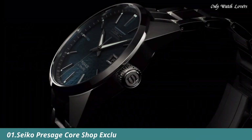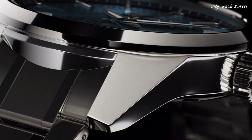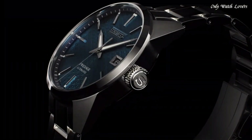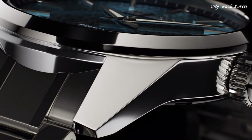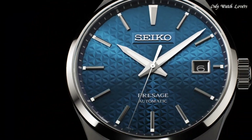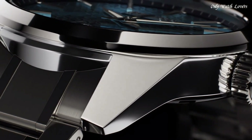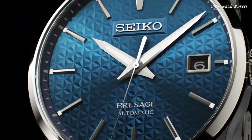Number 1: Seiko Presage Core Shop exclusive model SARX77 Men's Watch. It has Japanese automatic movement and 6R35 caliber. Stainless steel hard coating case of round shape. Case dimensions are 39.3mm in diameter and 11.1mm in thickness. The dial of this Seiko watch is blue, display type analog. This timepiece has sapphire anti-reflection coating glass. Stainless steel hard coating band, band color silver, water resistance 200 meters.